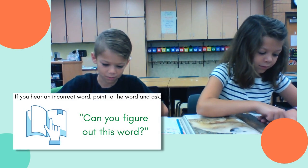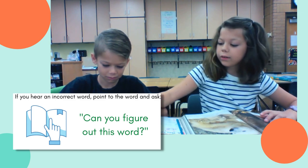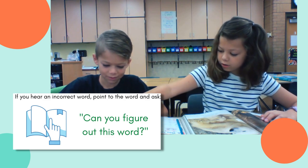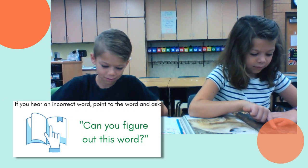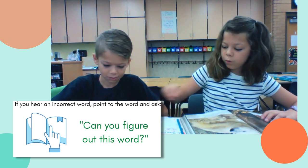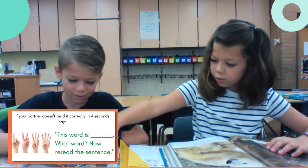Let's watch some students practice this strategy. You're going to listen carefully, and the first thing you do when you hear your partner say a wrong word is ask, "Can you figure out this word?" Bears are caught with her. Can you figure out this word?